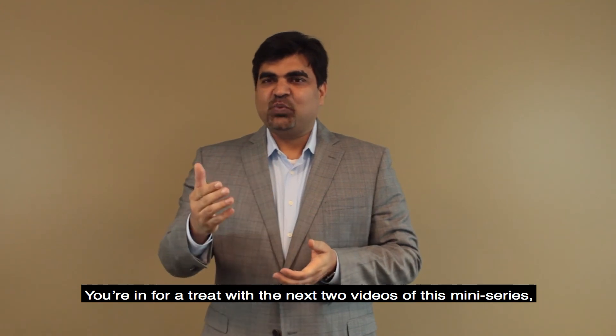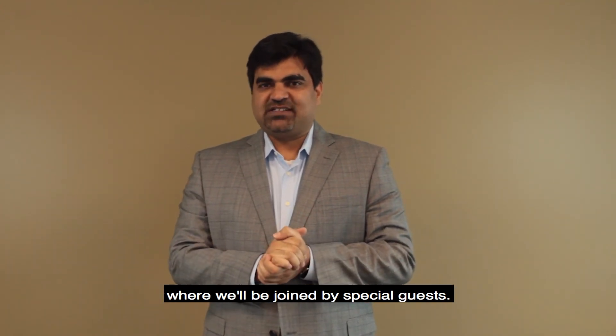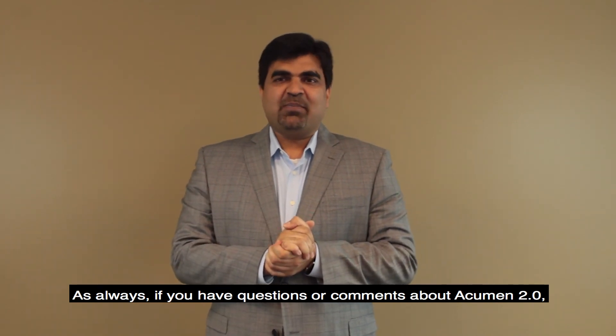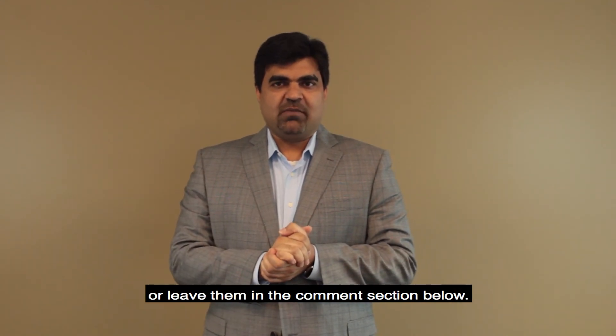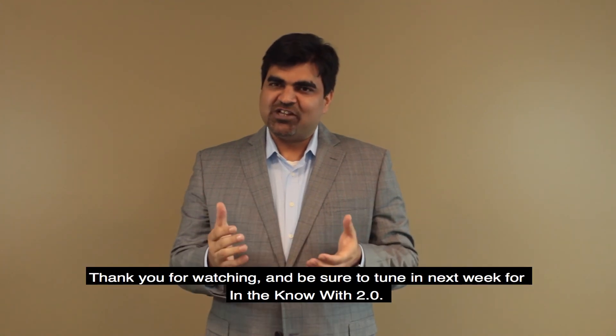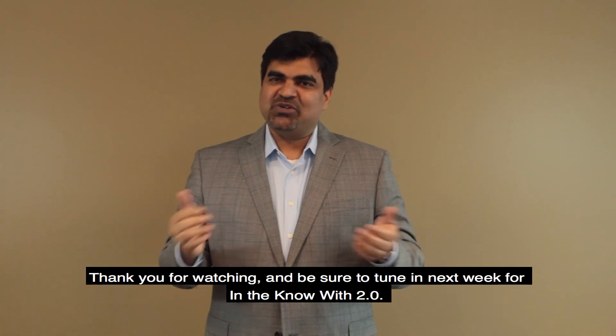You are in for a treat with the next two videos of this mini-series, where we will be joined by special guests. As always, if you have questions or comments about Acumen 2.0, visit our webpage at acumenmd.com or leave them in the comment section below. Thank you for watching, and be sure to tune in next week for In the Know with 2.0.